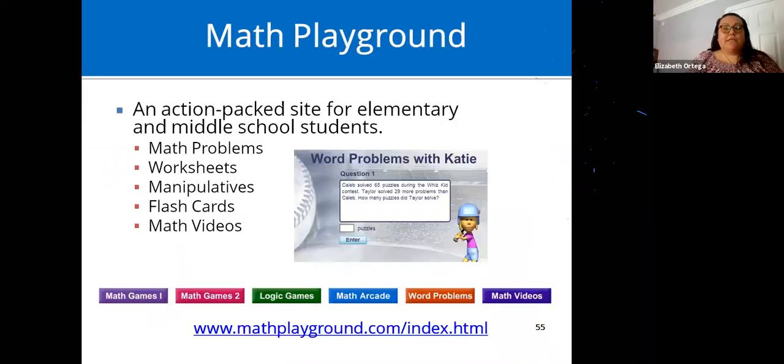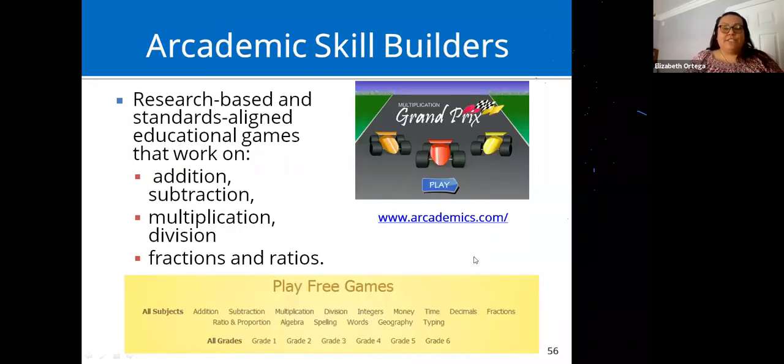Math supports: Math Playground has a variety of math educational games. One thing that stands out with this website is that it offers math word problems, which are hard to find in apps and websites. It also has worksheets, manipulatives, flashcards, and math videos.